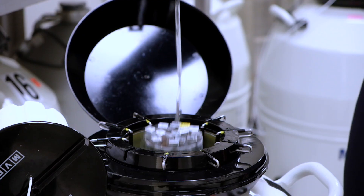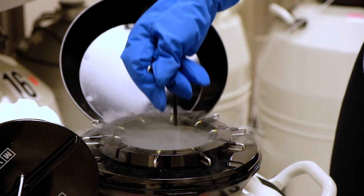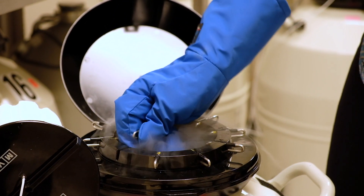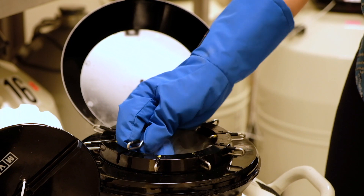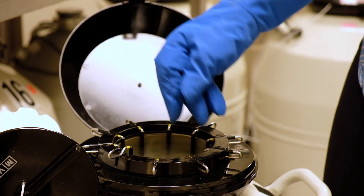We add a special media called a cryoprotectant, which protects the cells from the freezing and thawing process. At that point, we separate the sample into multiple vials and then freeze and store it in liquid nitrogen. Sperm stored in liquid nitrogen is at a temperature so cold that no biological activity is occurring, so theoretically these samples can be stored indefinitely.